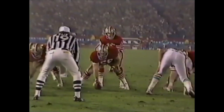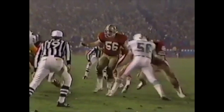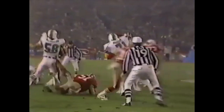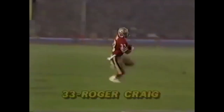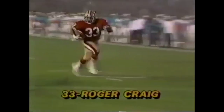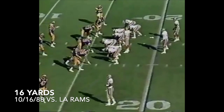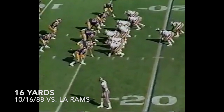Here in what we call the plus-20 area, close to the other team's goal, you'll see this is where Miami tries to play a lot of man-to-man defense. There goes Blackwood crossing, with the back Craig coming underneath. His linebacker got caught in the mesh and Craig runs in untouched. Roger Craig, first and 10, 49ers at the Ram 16.